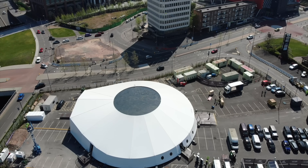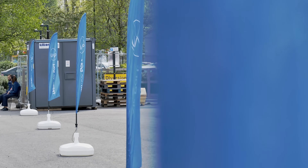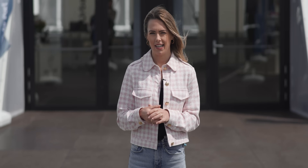To answer that billion-dollar question, we've come here to a car park in Coventry, the transport capital of the UK, to visit the world's first urban vertiport. And this is the Fully Charged Show.